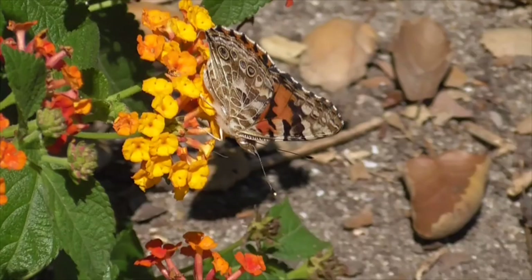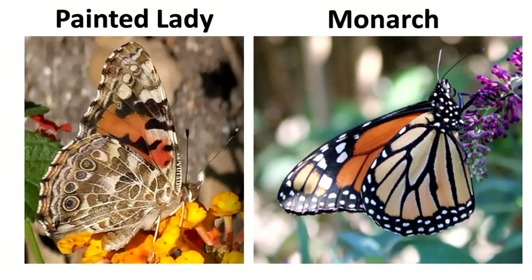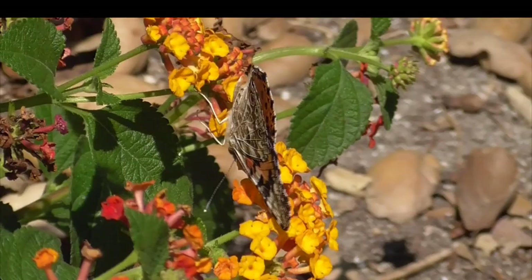It used to also be called a Cosmopolitan. Now, don't mix it up with a Monarch — although they tend to look alike side by side, you can tell they're a lot different, and the Monarch is also a lot larger.